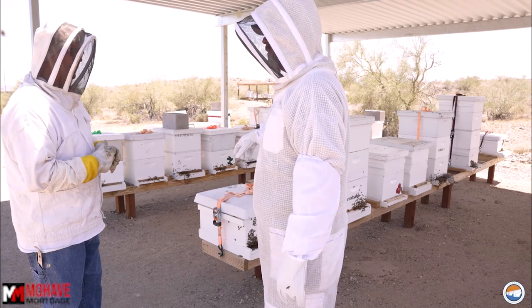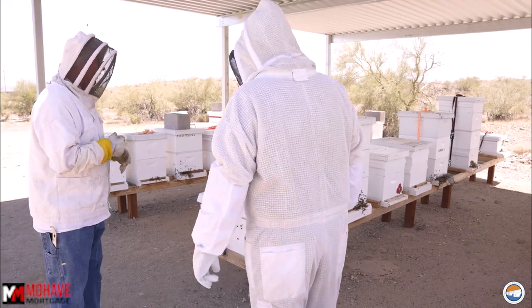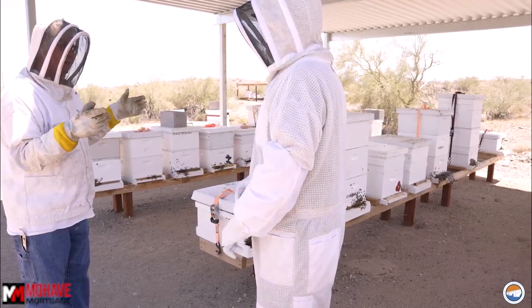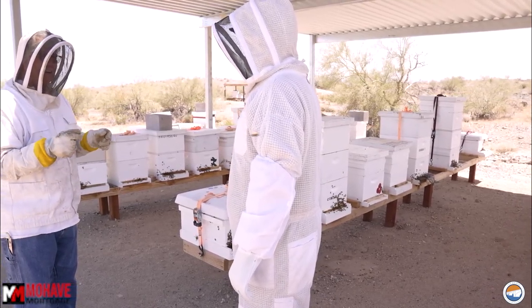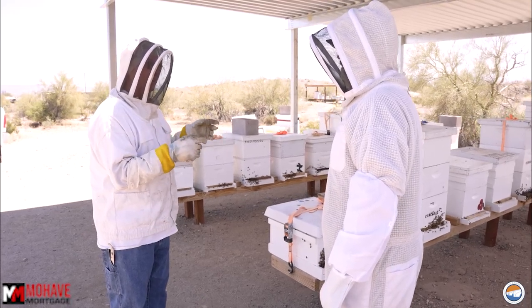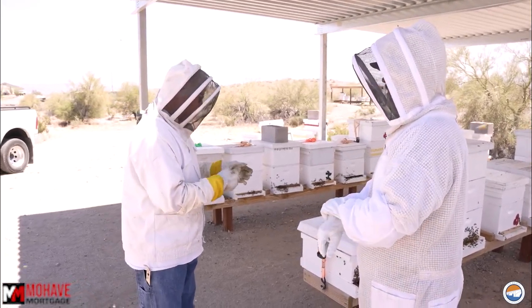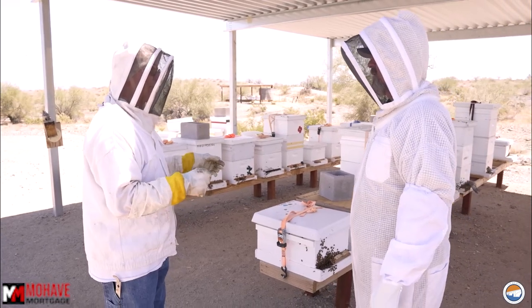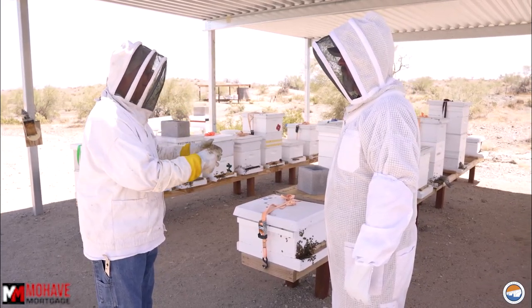Will bees leave if a queen becomes weak? No, they'll produce another queen. But if they don't have the eggs — because an egg only stays an egg for three days — and they can't get an egg to produce a queen, then they're doomed. Unless the beekeeper checks the hive and says, 'There's no queen here, we got to get a queen in this hive.' If you don't have a queen, you can take a frame that has eggs on it and put it in there and let them produce their own queen.